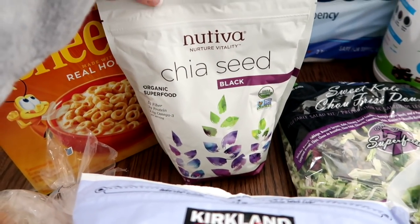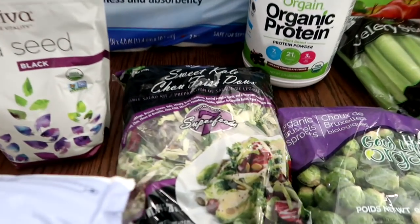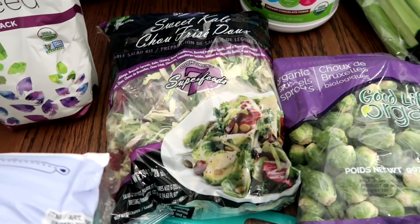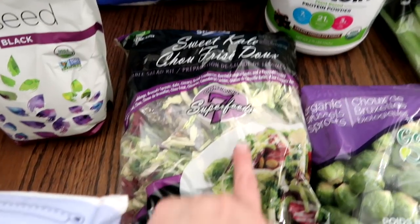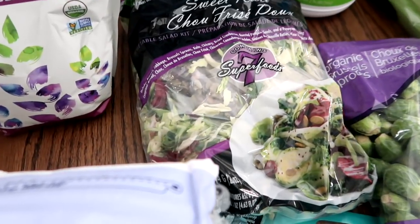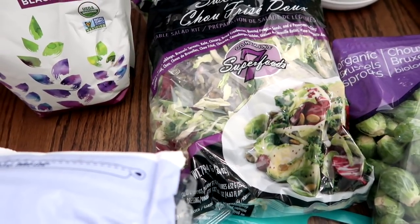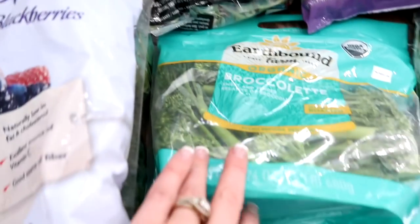I grabbed a bag of chia seeds to put in my shakes and other things that I'll be making. The sweet kale salad — this salad is so good. Derek and I make it without the dressing and the packet that comes in there, but we love this salad blend. It has broccoli, cabbage, Brussels sprouts, kale, and chicory.